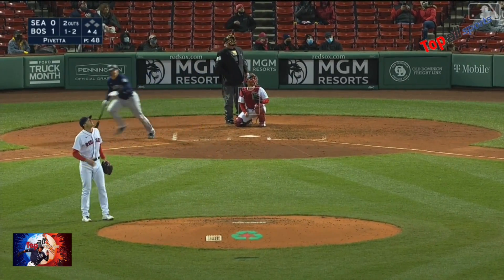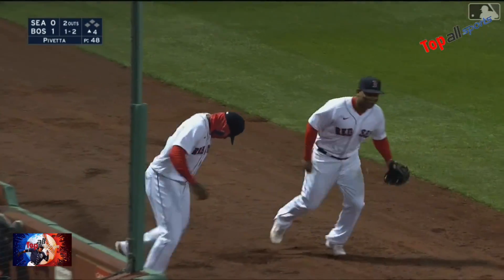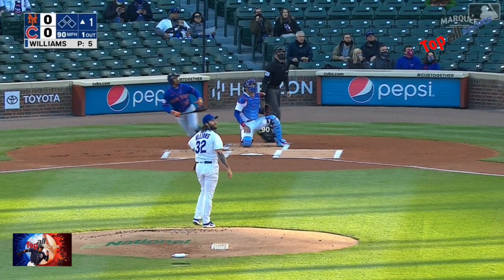The fly ball here down the line — giving chase. Here's Cordero with a nice play.